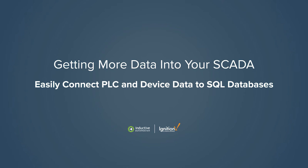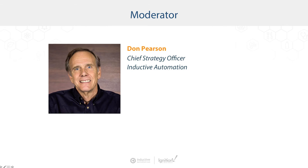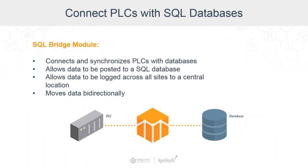There's also a module for Ignition called SQL Bridge, and that connects PLCs and databases. It was actually the foundation. Our CEO and president Steve calls this the Swiss Army knife of industrial automation because it's so powerful and can do so many things. It allows you to log data across all sites to a central location, move data bi-directionally, log data easily, and synchronize PLCs and databases, as well as a lot of other functions.